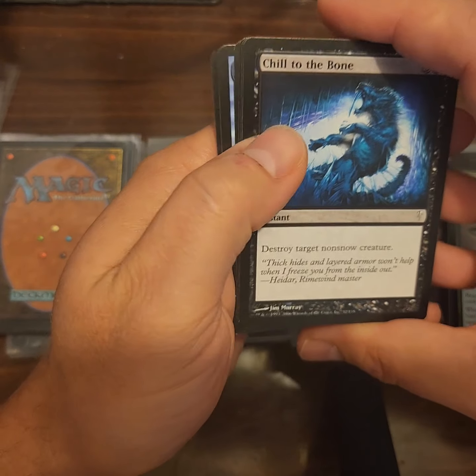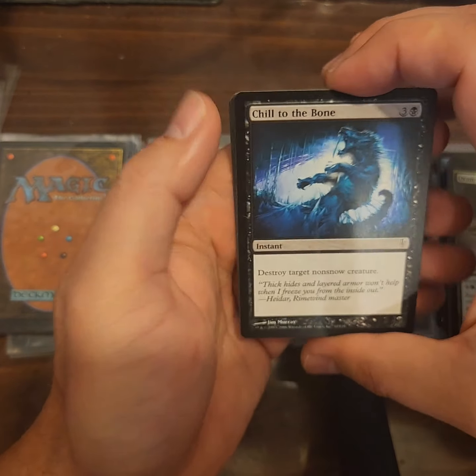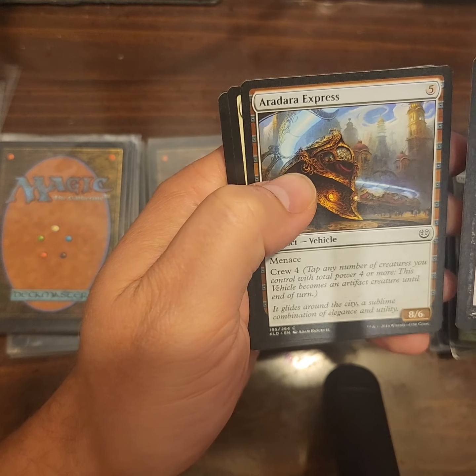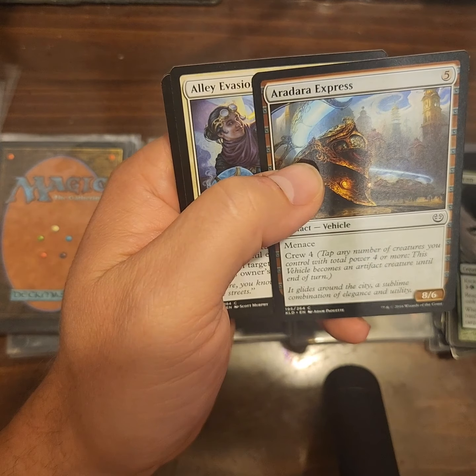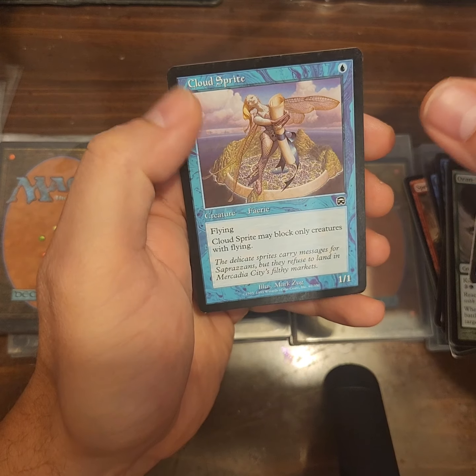Who's been playing Magic since the beginning, and who's recently come on? Put in the comments how many years you've been playing. Chill to the Bone, Aradara Express — Menace, Crew 4: tap any number of creatures you control with a total power of four or more, this vehicle becomes an artifact creature until end of turn. Eight six for five. Alley Evasion, Ember Gale, Drowner of Hope, and Cloud Spirit.